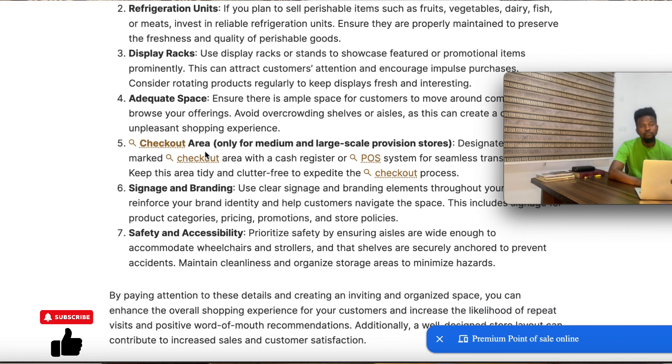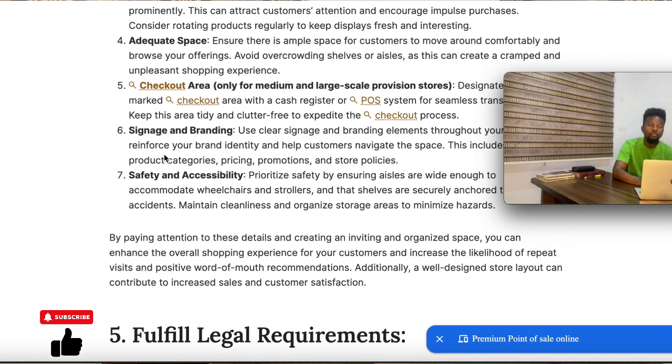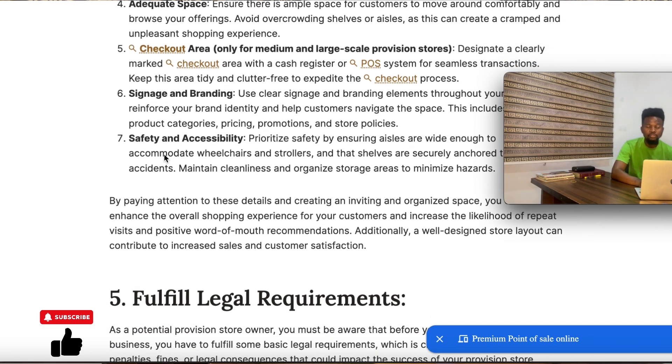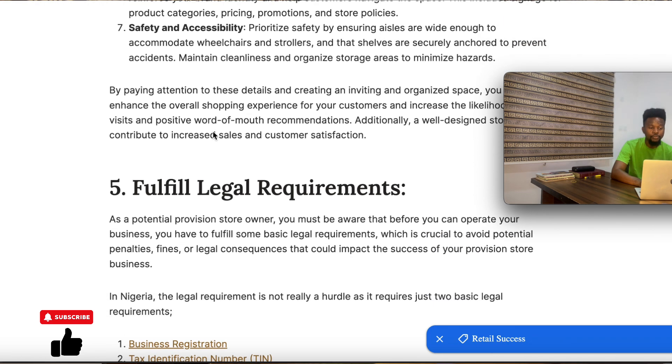Also, the checkout area where people come in should not be the same as where people go out in your provision store, especially if you are running a large provision store. For a smaller store, you can have one way in and one way out. But for a large provision store, there should be one way in and another way out. Branding and signage are also important elements — people need to know the name of your provision store. Put your name or logo prominently inside the shop so people can easily recall and remember it.